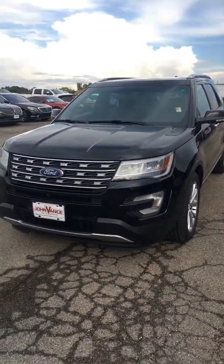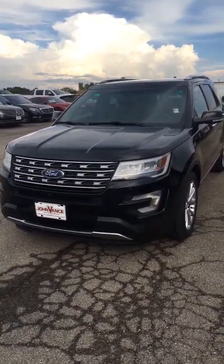Good evening. I'm John Hamm with the John Vance Auto Group in Guthrie, Oklahoma, and this is the 2016 Ford Explorer Limited that you inquired about.